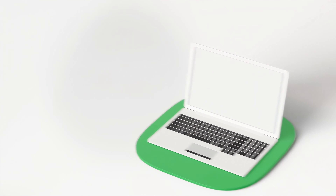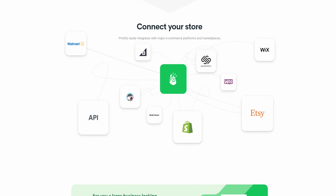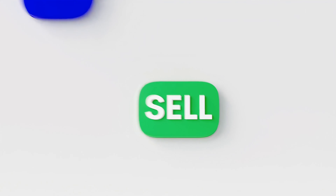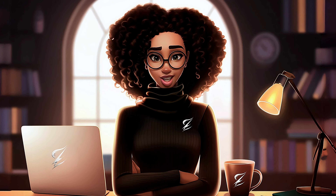With suppliers like Printify that integrate seamlessly with multiple platforms like Etsy, Shopify, and even TikTok Shop, one can easily open a store, choose one of their best-selling mugs, add designs, and anytime a sale is made, Printify will handle the rest. Your only job will be to ensure that you have good designs, an optimized store, and a strong marketing strategy.